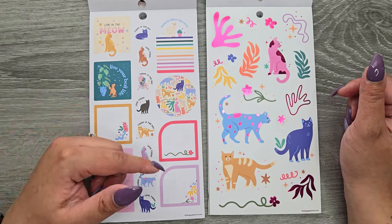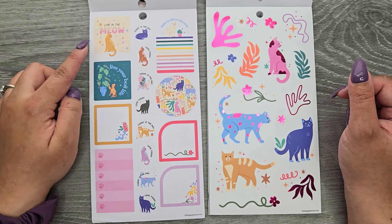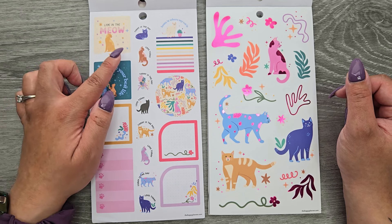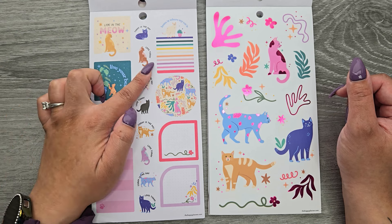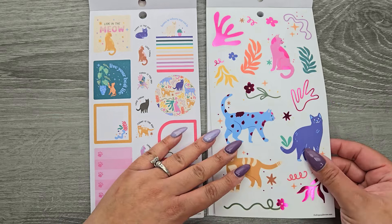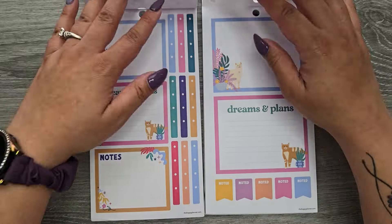These ones could be for your monthly spread if you wanted to, or you could use them anywhere else. Over here we have: live in the meow, live your best life, today is the day, love today, and home is where my cat is. On this side we have clear sticker paper with hot pink foil and some decoration.